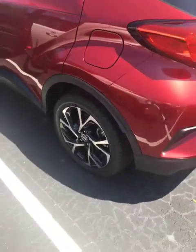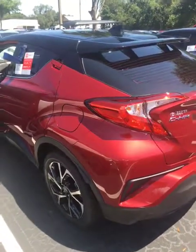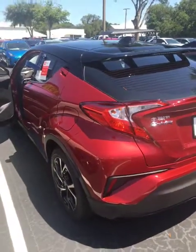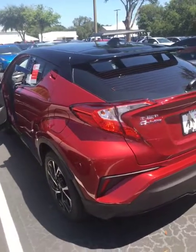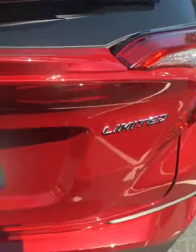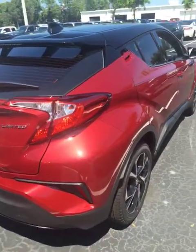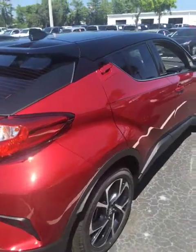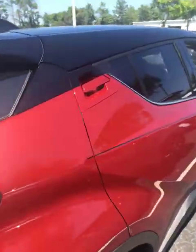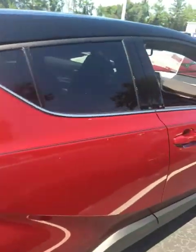I really do like those wheels on it. It's a two-tone ruby flare pearl with the black on top — a gorgeous SUV. I like the way they've made the door handles flush with the body of the car in the rear.